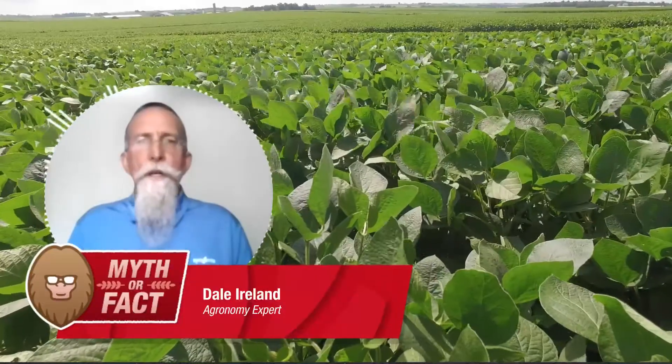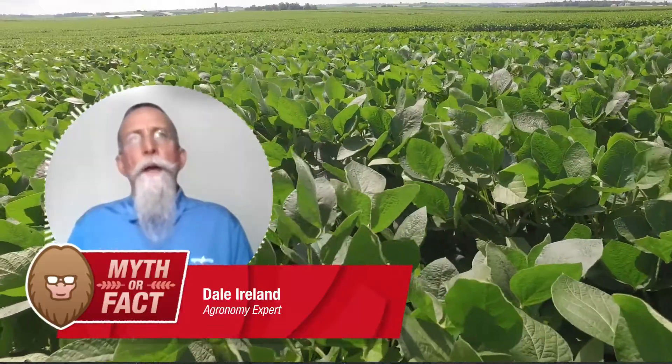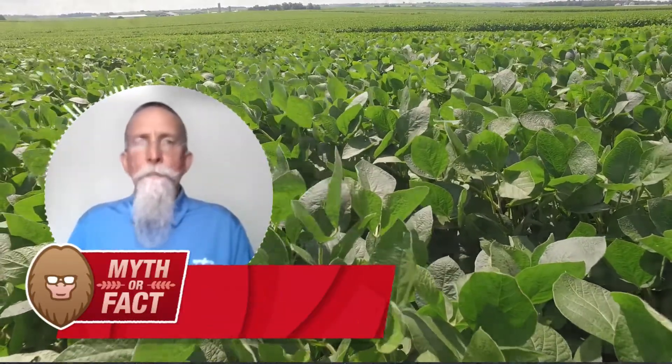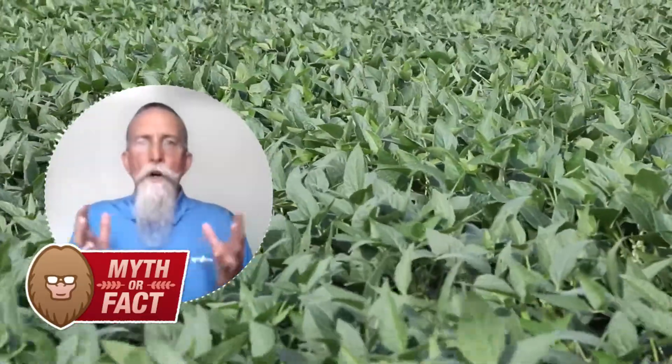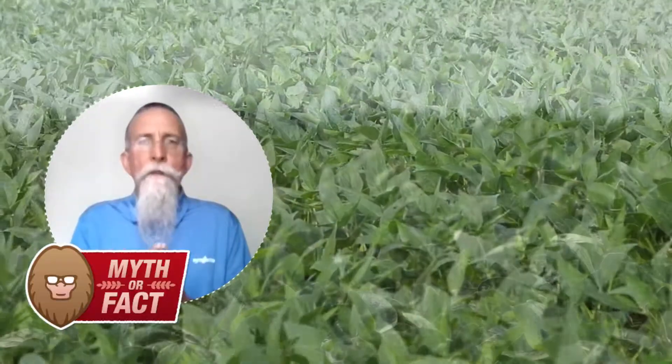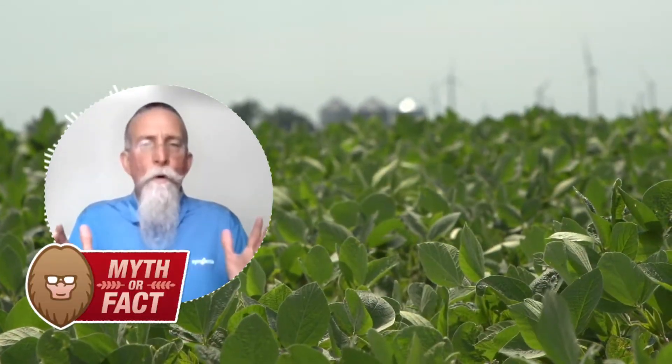I've got fellow expert Dale Ireland here to help explain how seed treatments can impact yield. That's definitely a myth, Bill, that seed treatments don't offer yield impact. Certainly they offer early season protection, but when you protect that early stand, you have more plants, more uniformity,